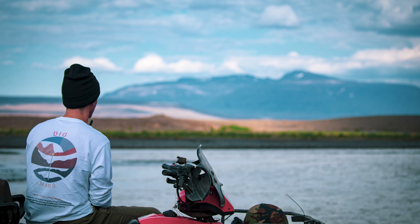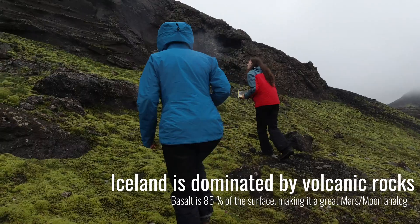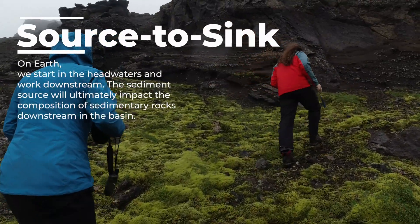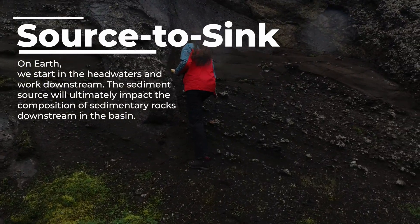We are at Sandvatn, which is a small lake here in Iceland. A lot of us planetary geologists who are interested in Mars or the Moon come to Iceland because the rock types are very similar to what we find on Mars and the Moon. Mars has an ancient rock record that shows it had running water at one time, these expansive lakes, and Iceland is a very good analog for ancient Mars. We come here to explore lakes and unravel what we're seeing on Mars.